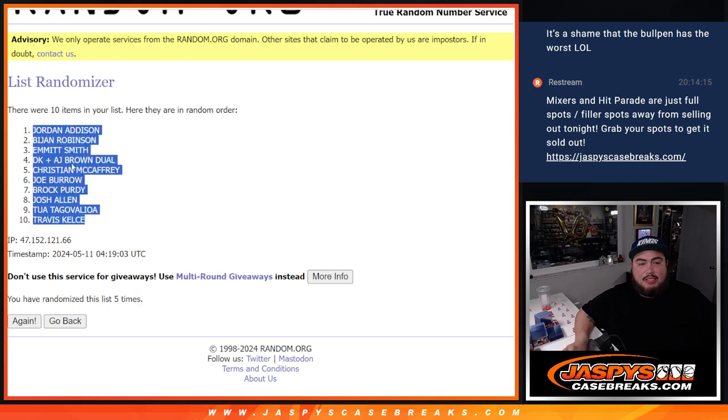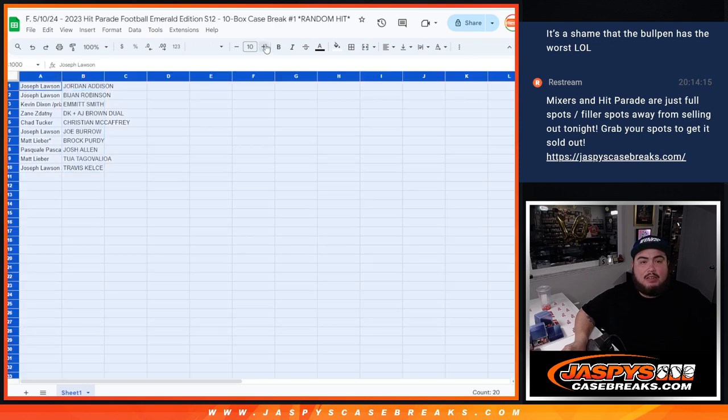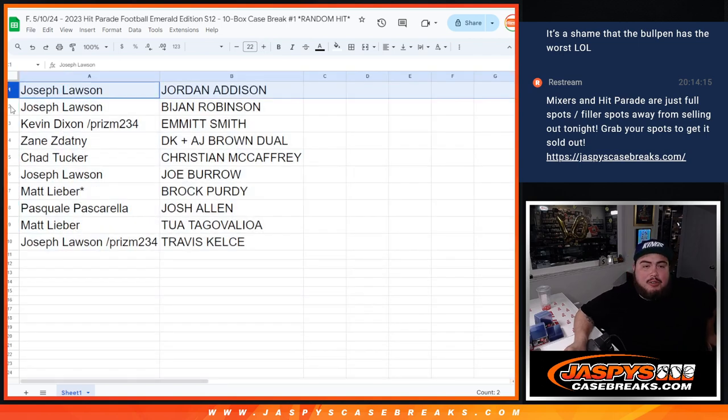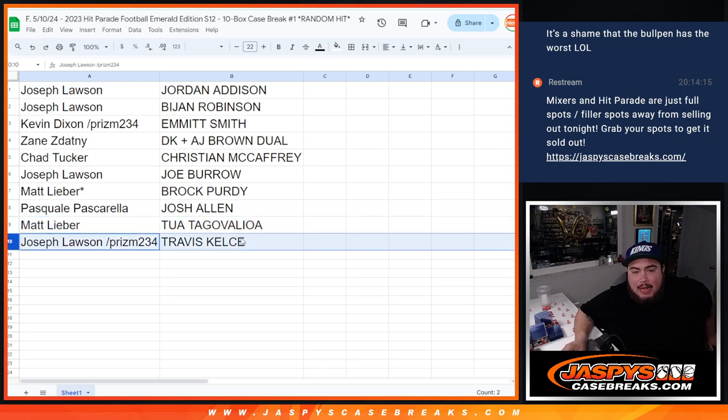Let's see how it played out. Joe, you have the Jordan Addison rookie autograph as well as the BJ Robinson RPA. Kevin Dixon with the Emmitt Smith autograph from Flawless Collegiate. Zane, you have the DK and AJ Brown dual patch autograph. Chad Tucker with the Christian McCaffrey patch autograph. Joey B goes to Joe — get the Joe Burrow rookie autograph. Matt with the Brock Purdy Pink PSA 9 rated rookie. Pascal with the Josh Allen Relic Rookie BGS 9.5. Matt with the Tua Tagovailoa second year autograph. And Joe with the Travis Kelsey Black Pandora numbered to 25, PSA 10.